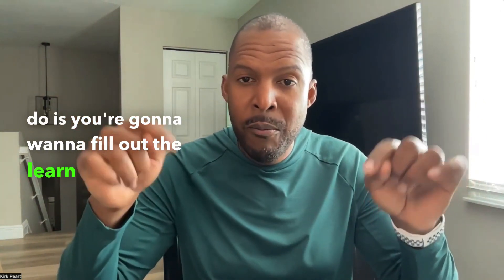Hey, welcome to lotsofsunshine.com. A couple of quick tips to get you started. The first thing you're going to want to do is fill out the learn more form below.